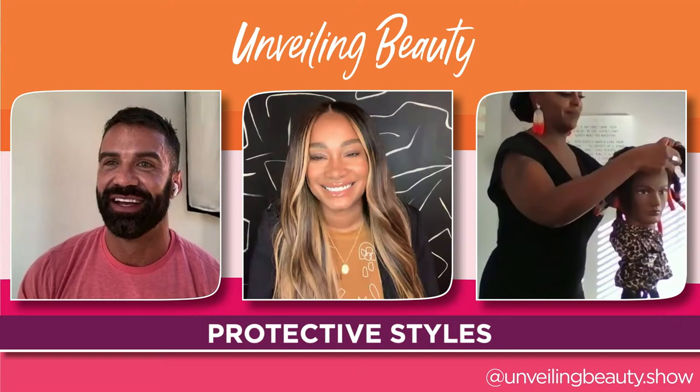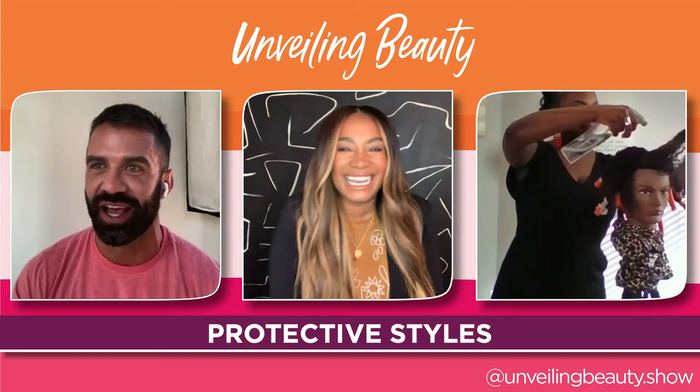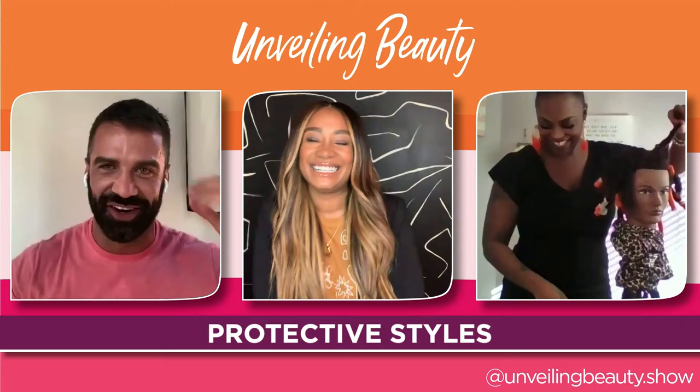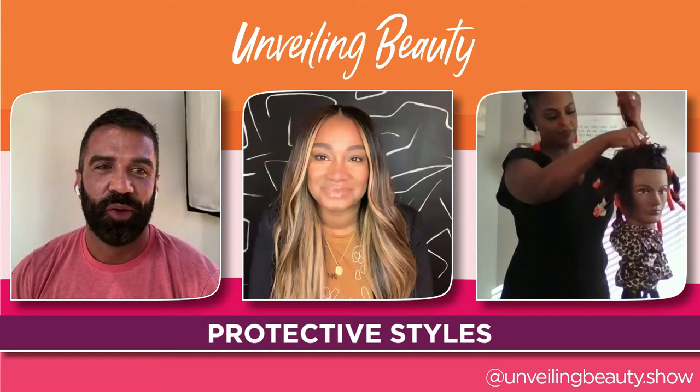Amon says he is honestly envious and says he's going to start playing around with pieces and protective styles himself because he gets so jealous. He jokes about showing up one day with a full weave, then mentions David Lopez on their pro team who changes his hair all the time — some days long, some days curly. Amon just wants to be able to change up his look like that.